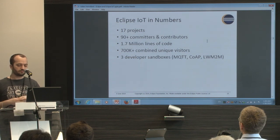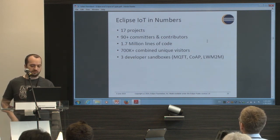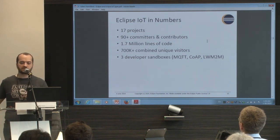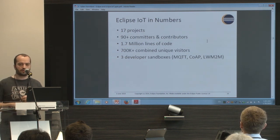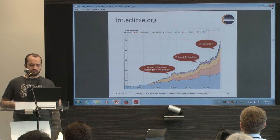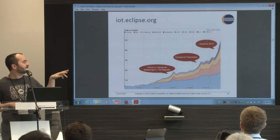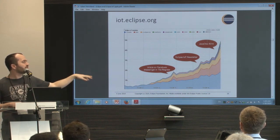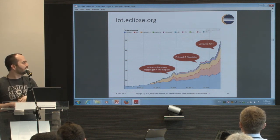There is no more than one million, maybe two million lines of code — I think this statistic is from last year, maybe it's more now. We also provide developer sandboxes for testing and learning protocols like MQTT, CoAP, or Lightweight M2M. The website traffic is growing every year, with new press releases and more and more traffic and attraction.